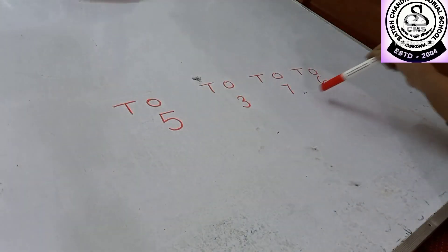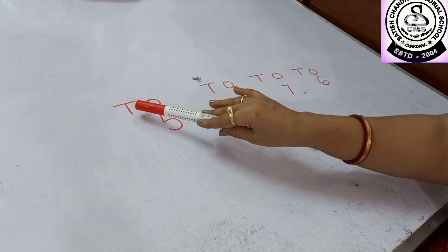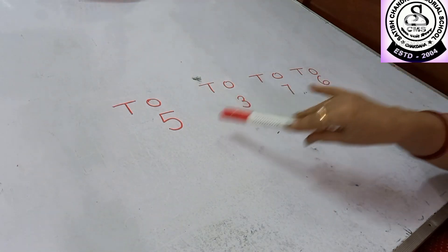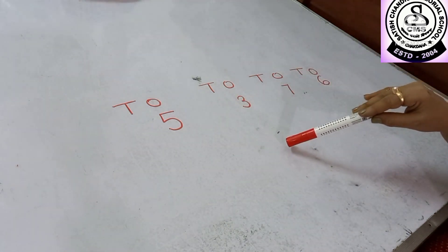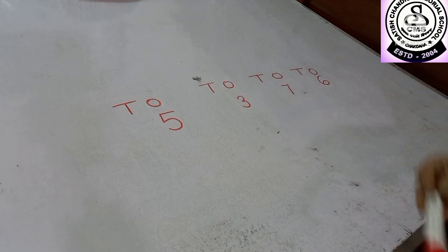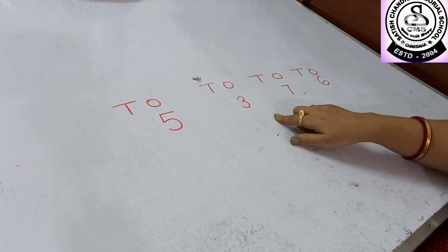And you can see I have written some numbers. First I have written one sentence and under it I have written some numbers. Here you can see all numbers are one-digit numbers. So that's why I have written them under the ones. From here you have to identify which one is the smallest number and you have to circle it.